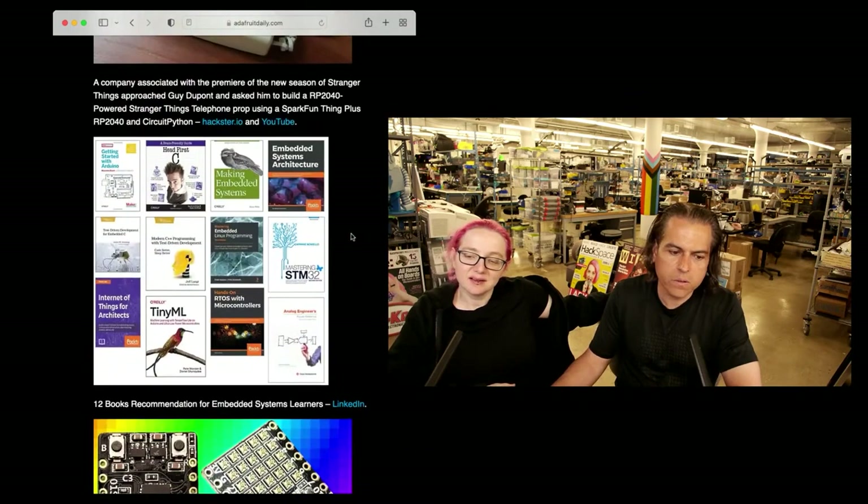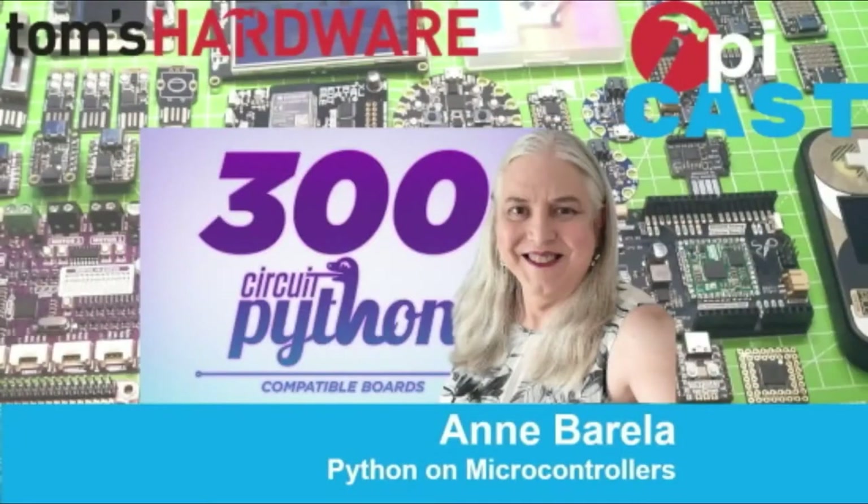So what I thought we'd do is go to some of the highlights this week. First up, I put this in the press section on adafruit.com/press. You can check out Tom's Hardware where Anne did a cool video — the PyCast — over on Tom's Hardware. And then we're up to the final version of CircuitPython 7, the release before 8.